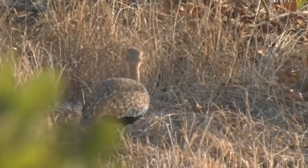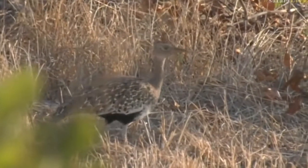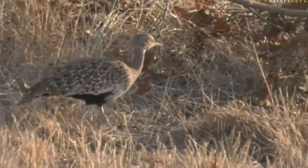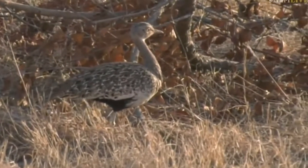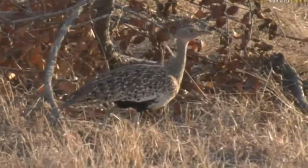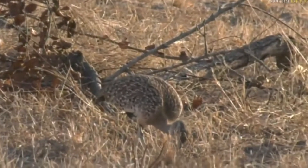Now it's pecking on the ground. We had an amazing sighting once — probably the best red-crested korhaan sighting I've ever had was at Cheetah Plains when we had that arena. The males were competing. You couldn't see the female, but they were definitely competing for a female that was in the area.